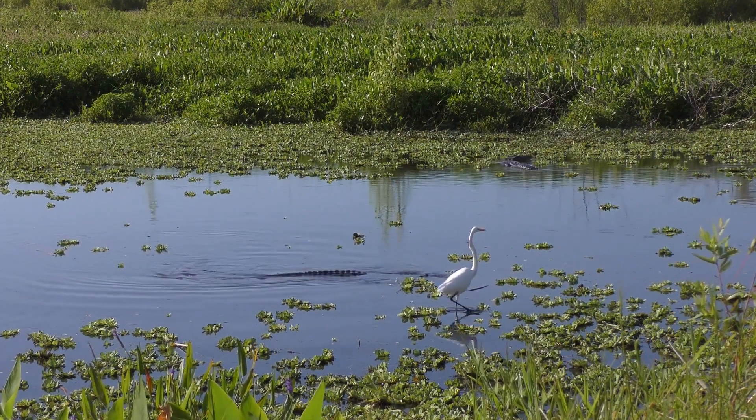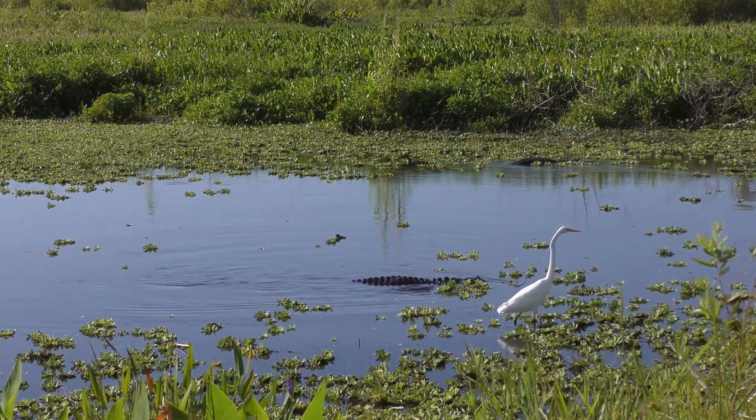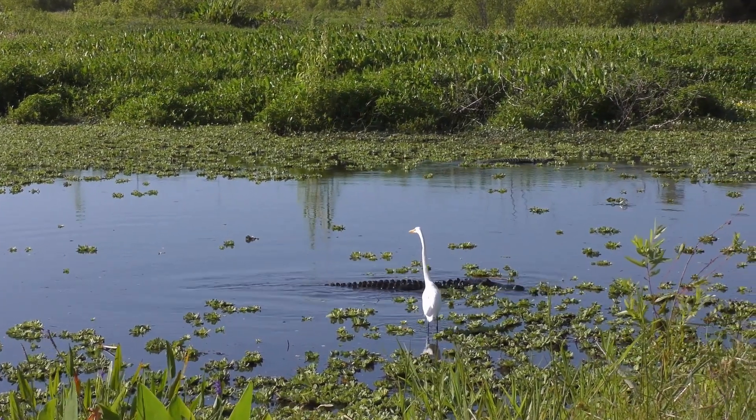Alligators are masterful ambush hunters, utilizing their environment and stealth to capture their prey. They patiently wait submerged in the water, partially hidden by vegetation, using their eyes and nostrils positioned above the water surface to observe and detect movements.